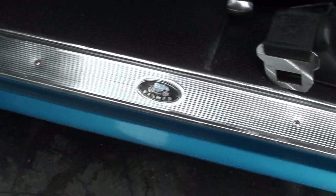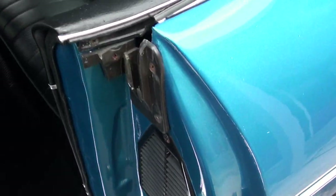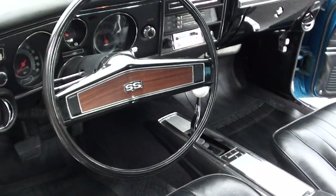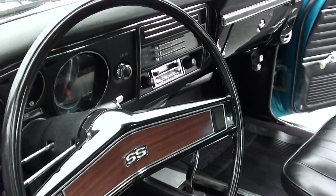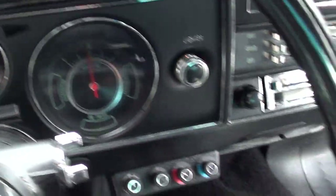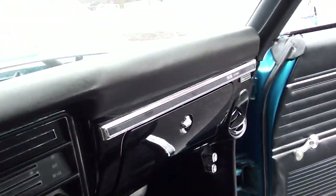It's got bucket seats and a console — I'm talking about the sand getting in there. New sill plates. It's got the Hurst shifter, tilt column. Headliner's nice. Correct SS steering wheel. Showing 48,808 miles. He said there's about 2,500 miles on the restoration. There are some aftermarket switches and an aftermarket radio.